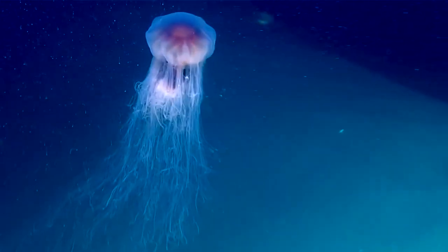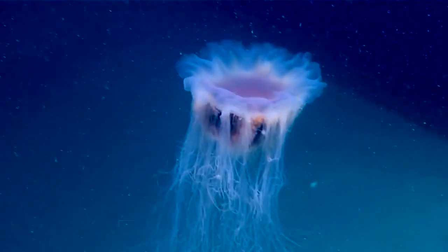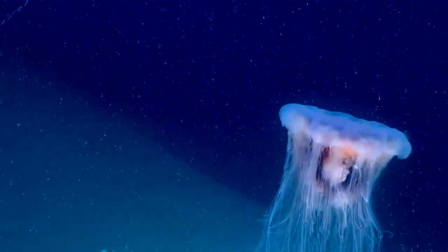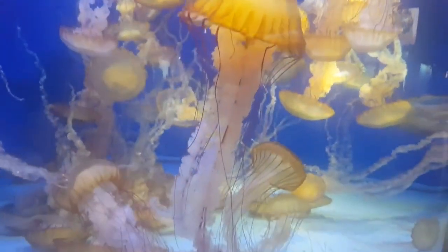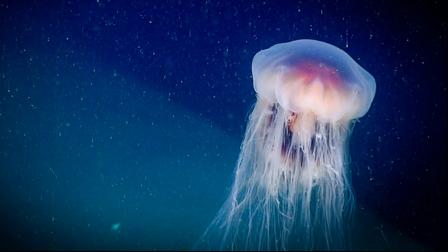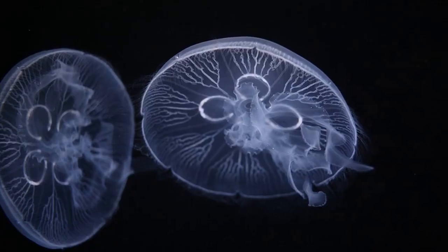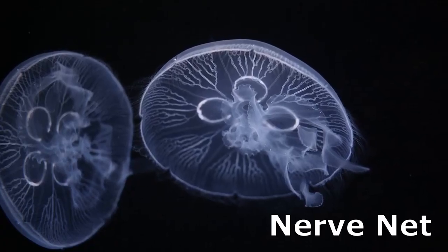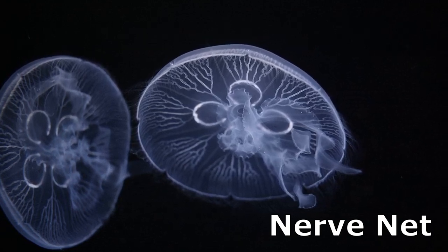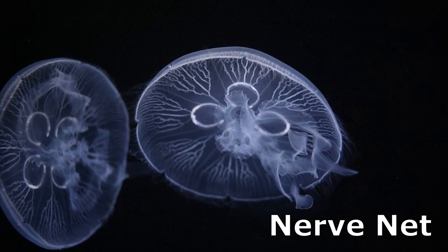Jellyfish are present in all the world's oceans, from the surface waters to the deep sea. They are 95% water. They have no brain, heart, blood, or bones. An elementary nervous system, called the nerve net, allows a jellyfish to smell, detect light, and respond to other stimuli.